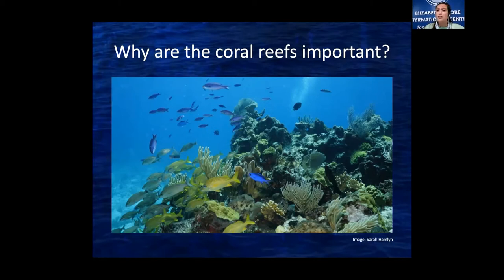Coral reefs are very similar to what rainforests are on land for us. In addition to supporting diverse life, coral reefs are important for the survival of human communities. Structurally, corals create a barrier between open ocean and islands, which dissipates wave energy and diminishes the impacts of storms. Additionally, nearly one billion people rely on coral reefs to feed their communities.